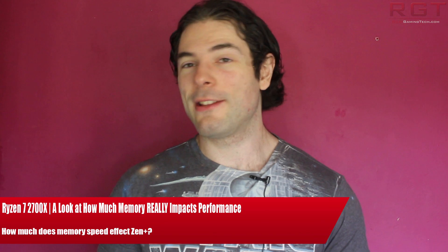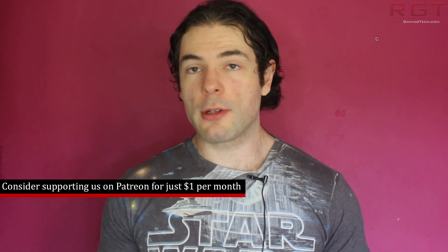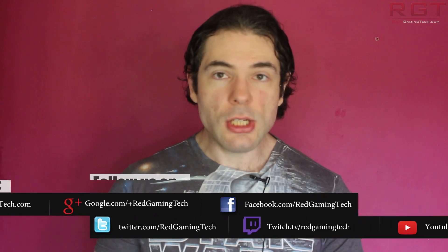Ladies and gentlemen, my name is Paul, and in this GameCube video, we're going to be continuing our Ryzen 2000 series coverage. This video will focus on the impact of memory speeds on the performance in various games and applications.